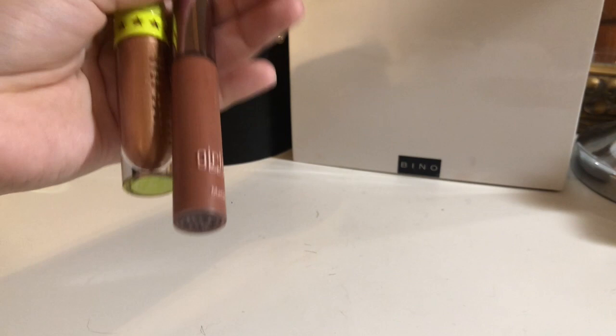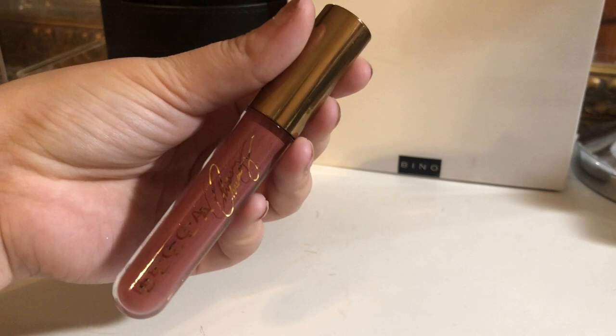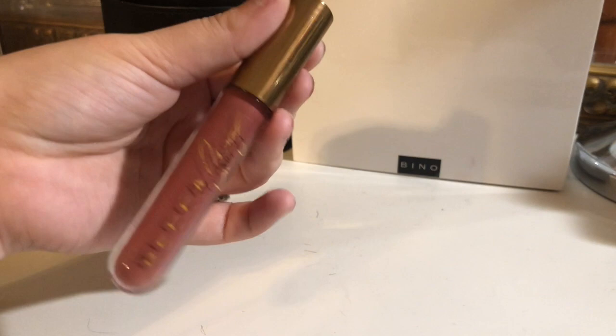Something I am decluttering is this Becca by Chrissy Teigen liquid lipstick. I haven't used this in a long time, so I'm going to declutter it. The things I'm keeping are these NYX Lingerie liquid lipsticks. I love these — they're affordable. I'm keeping these.